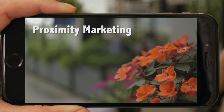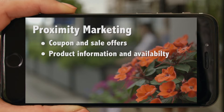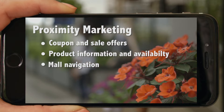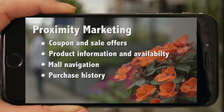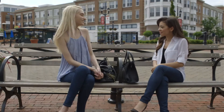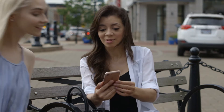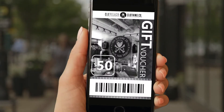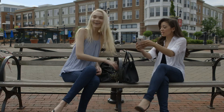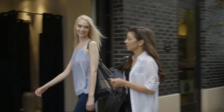What it does for the consumer is provide coupon and sales offers, product information and availability, mall navigation, purchase history, and added security. This type of marketing allows for ease of shopping for the customer, who once being notified of a sale or discount offer from one of our retailers, can simply make their way to the store, show the representative their coupon, and cash in on huge savings.